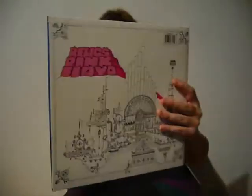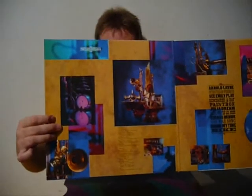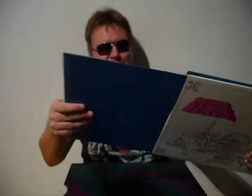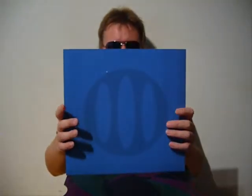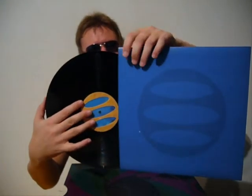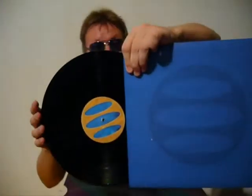Then, Relics. Gatefold cover. This one has a blue inner sleeve and a brown picture label.